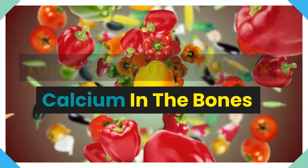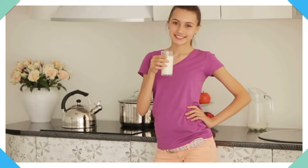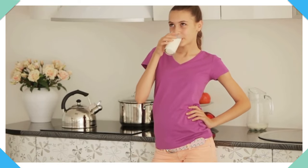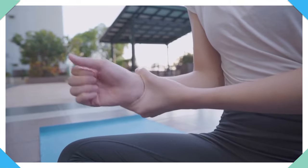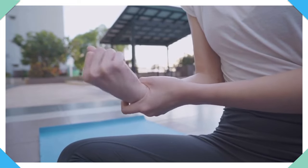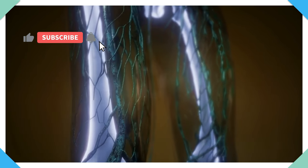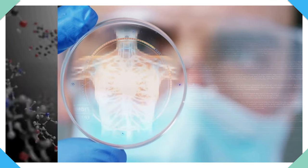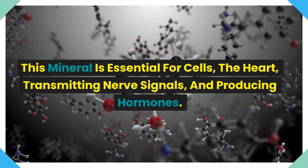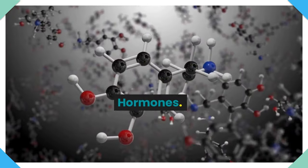Top 8 Foods That Help Fix Calcium in the Bones. Hello everyone and welcome to our informational video about foods that help fix calcium in the bones. Calcium plays a huge role in keeping our bones and teeth healthy, but it is also necessary for a large number of biological tasks in the body. This mineral is essential for cells, the heart, transmitting nerve signals, and producing hormones.